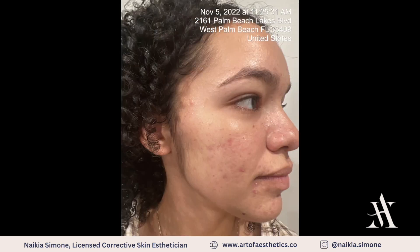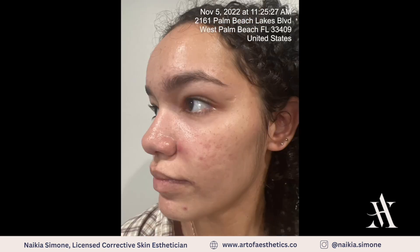In the evening, she'll use that same cleanser and toner, followed with a retinol and moisturizer, and a spot treatment with 6% sulfur on any inflamed acne.